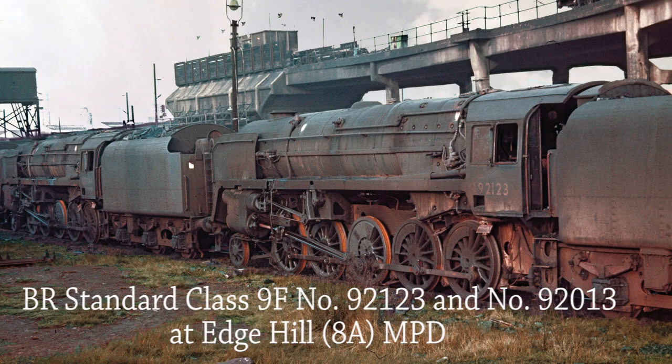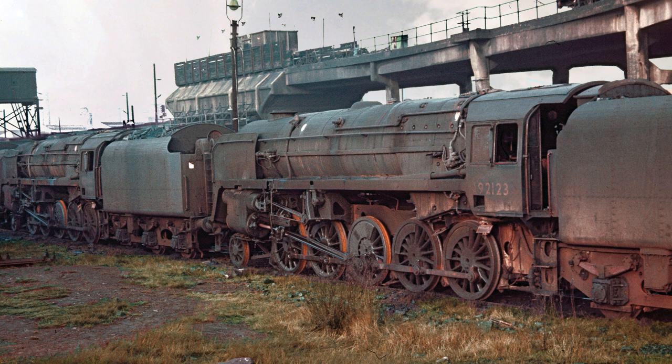BR Standard Class 9F 92123 and 92013 have been standing in the rain for some time at Edge Hill MPD on the 2nd of January 1968, judging by the rust that's accumulated on their wheels. The cooling plant dominates the skyline.